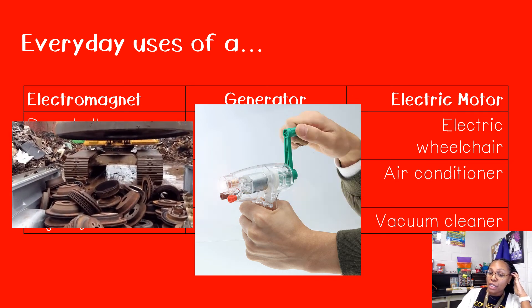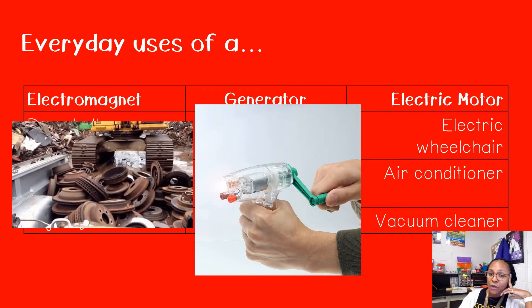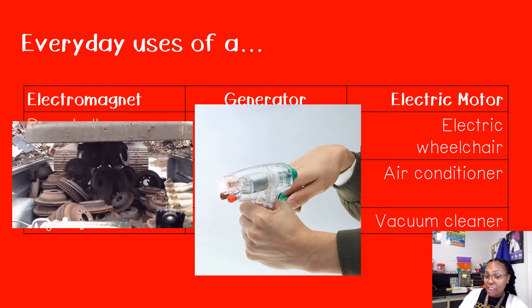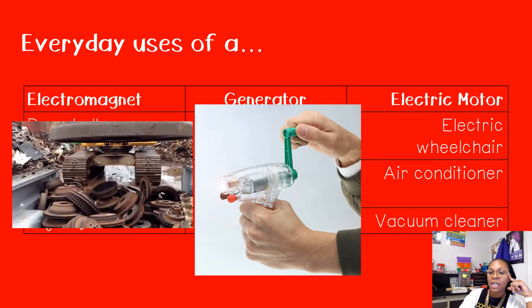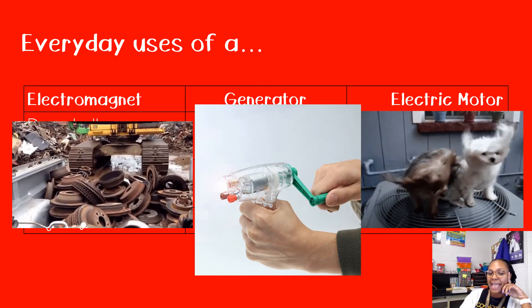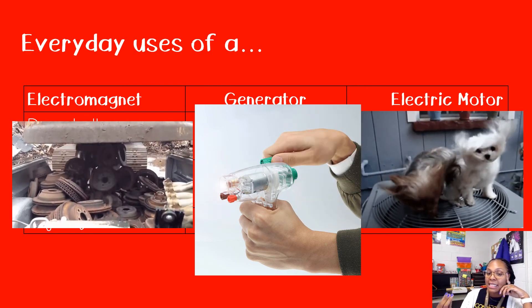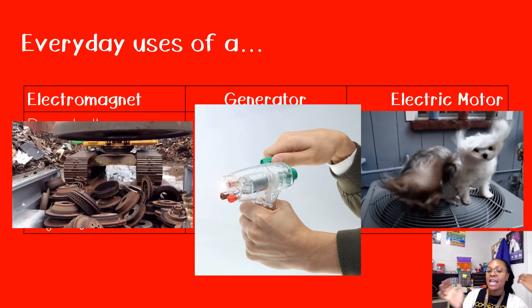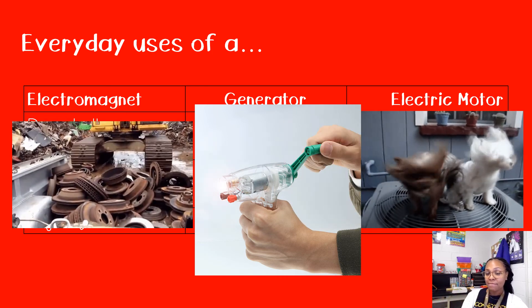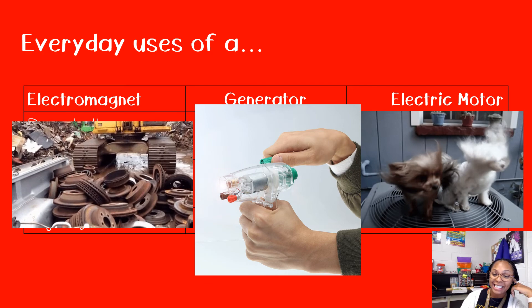Next, everyday uses of an electric motor include an electric wheelchair, an AC unit, or a vacuum cleaner. Remember, an electric motor transforms electrical energy into mechanical energy — it's the opposite of a generator. In order for that AC unit to work, it has to be plugged in, transforming that electrical energy into mechanical energy for those fans to turn and rotate and create that nice cool air inside our homes, classrooms, and businesses.